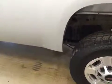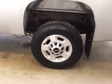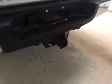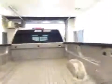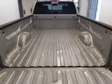Our exterior features include rock guard, 17-inch aluminum rims, mud flaps, rear parking aid, a trailer tow package, and a very long box for all your cargo.